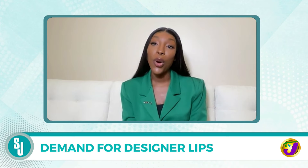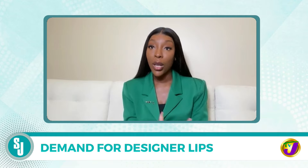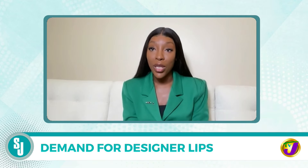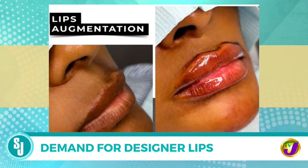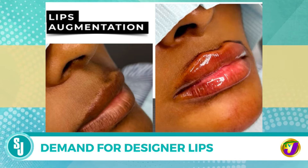So as you know, us black women, we naturally have beautiful lips, but why not make it even more beautiful? So when we see these images on social media and you see the perfect pout, the perfect heart-shaped, beautiful, juicy lips, you think, well, if it's available here, why not have it?